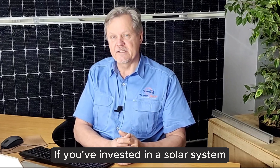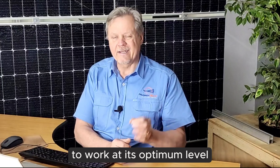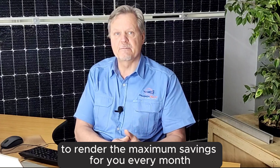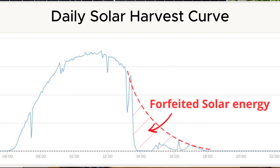If you've invested in a solar system, now is the time for that solar system to work at its optimum level, to render the maximum savings for you every month. If your daily solar harvest curve looks something like this, it means you are forfeiting a significant amount of energy and a significant amount of savings that you could have been enjoying.